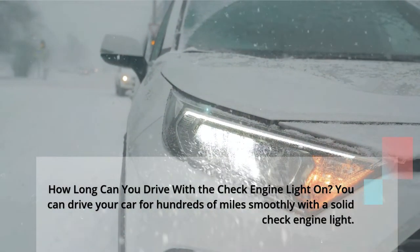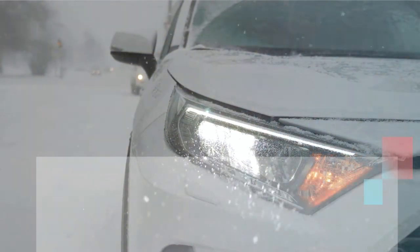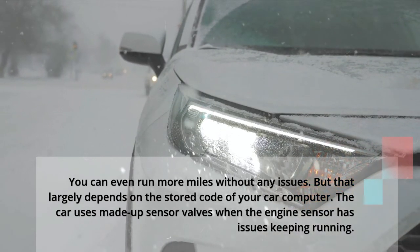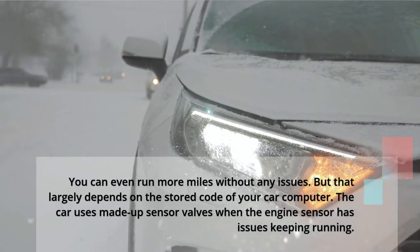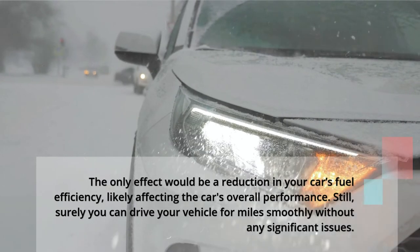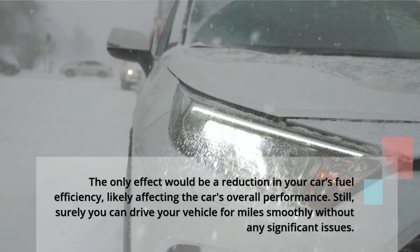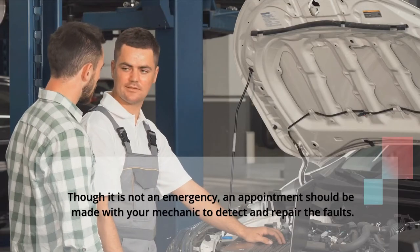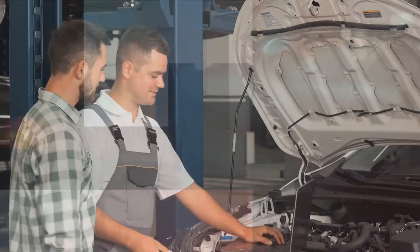How long can you drive with the check engine light on? You can drive your car for hundreds of miles smoothly with a solid check engine light, and you can even run more miles without any issues. But that largely depends on the stored code of your car computer. The car uses made-up sensor values when the engine sensor has issues to keep running. The only effect would be a reduction in your car's fuel efficiency, likely affecting the car's overall performance. Though it is not an emergency, an appointment should be made with your mechanic to detect and repair the faults.